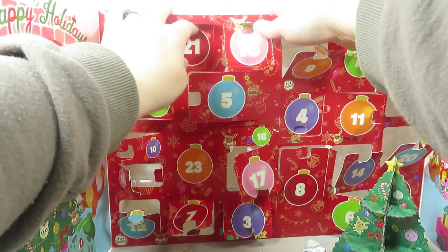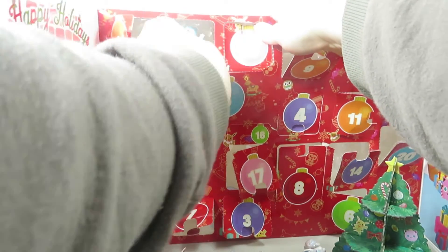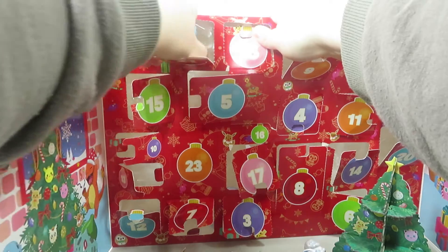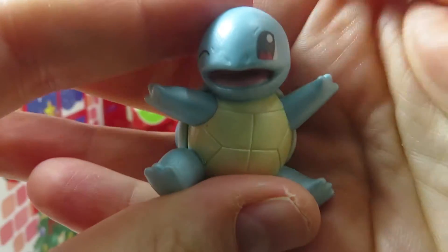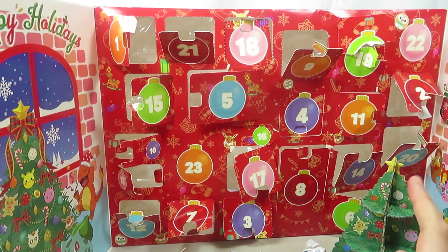Oh — Squirtle! I was just so excited to see Squirtle. Okay, here we go. How cute! I love his face. It reminds me so much of the game. We did 21.